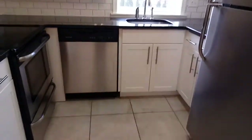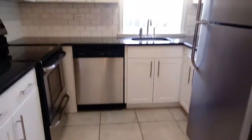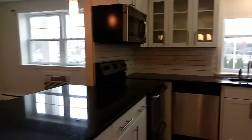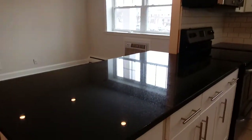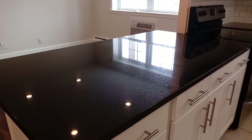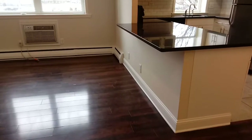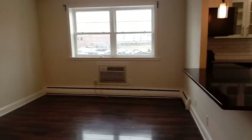We have granite countertops here in our kitchen, tile floors, and a stainless steel appliance package. This apartment in particular offers a flat-top counter between the living room and the kitchen, with lots of outlets on the walls making for easy install of your television and gaming systems.